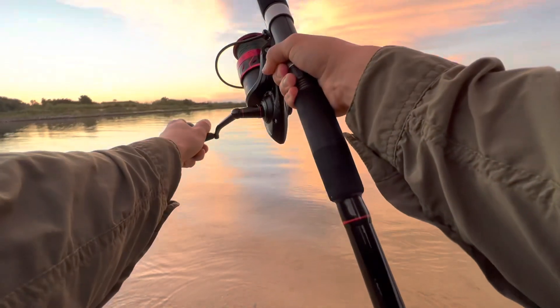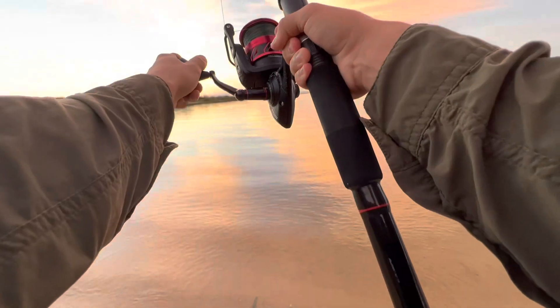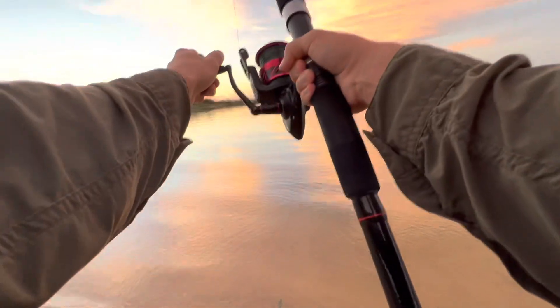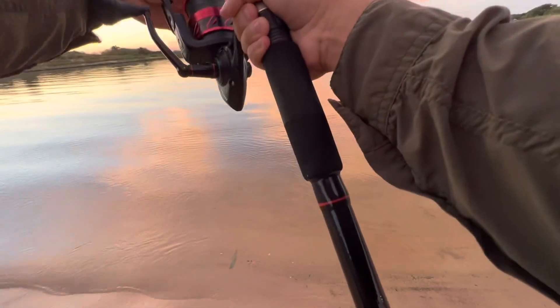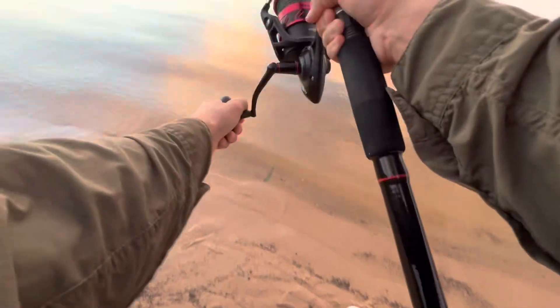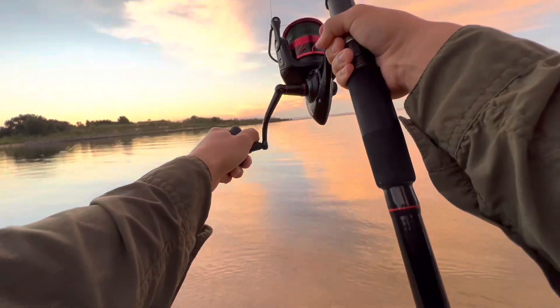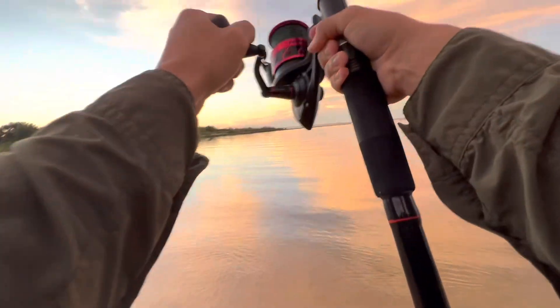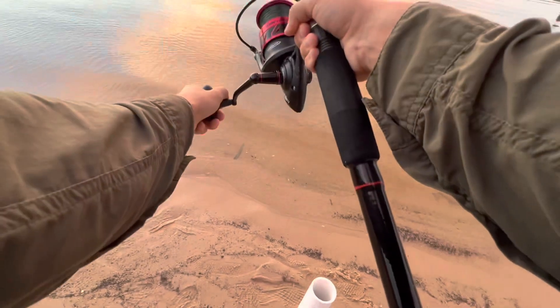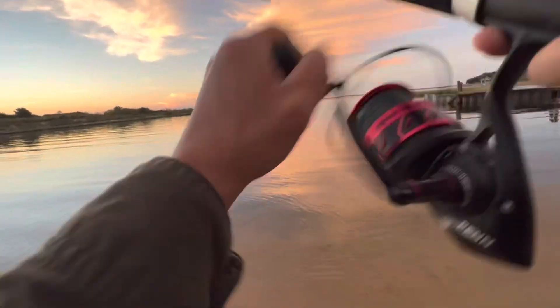And we're finally on a fish guys, on the cut-up mullet. Hopefully it's something sizable — it's fighting all right. Oh, this has been such a rough fishing trip, but if we can get a nice fish here on the last morning, it'll make it all worth it.